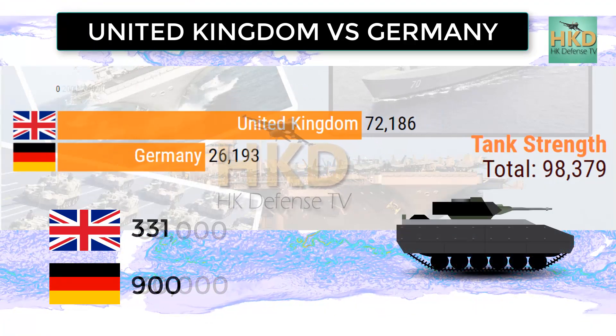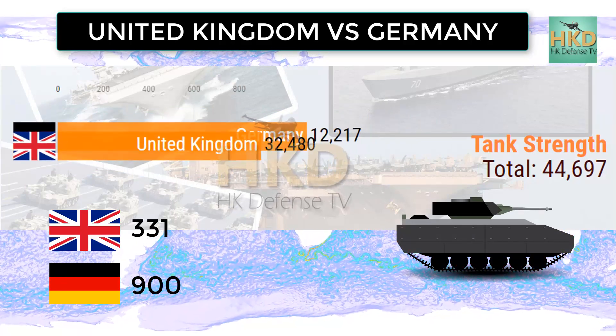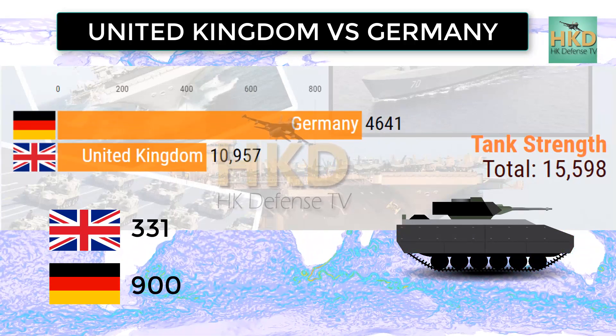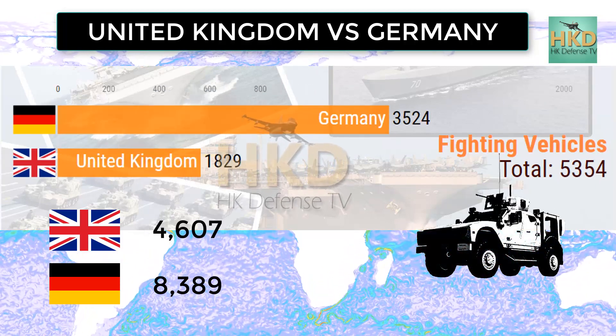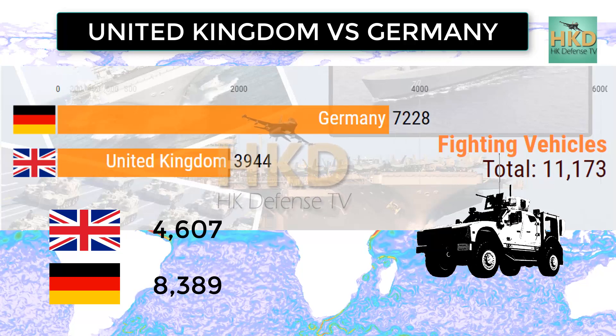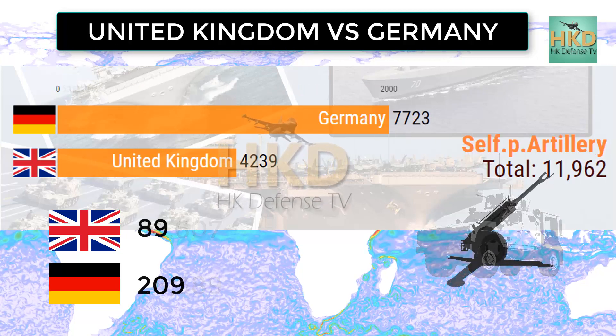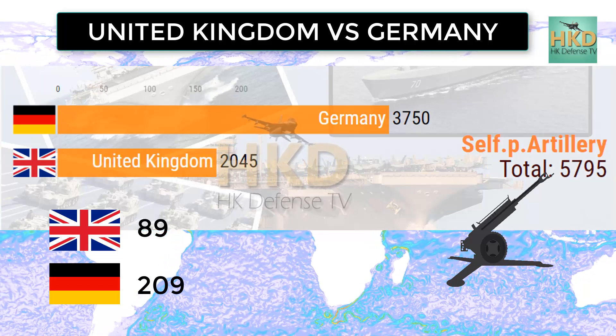Tank strength: United Kingdom 331 and Germany 900. Fighting vehicles: United Kingdom 4,607 and Germany 8,389. Self-propelled artillery: United Kingdom 89 and Germany 209.